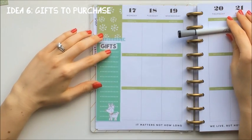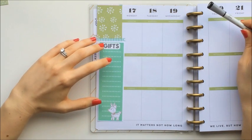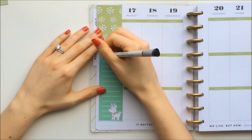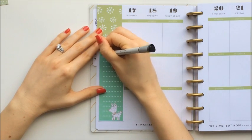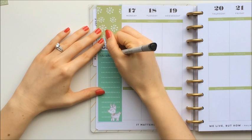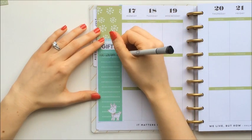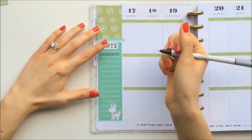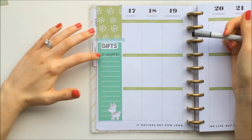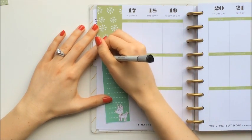And since Christmas is coming up, I came up with an idea for tracking gifts. On here you could list the different recipients and write down the gift that you're planning on getting them. Maybe include the amount of money you want to spend if you're trying to keep track of spending, or just brainstorm different gift ideas and then check it off once you have purchased that gift.